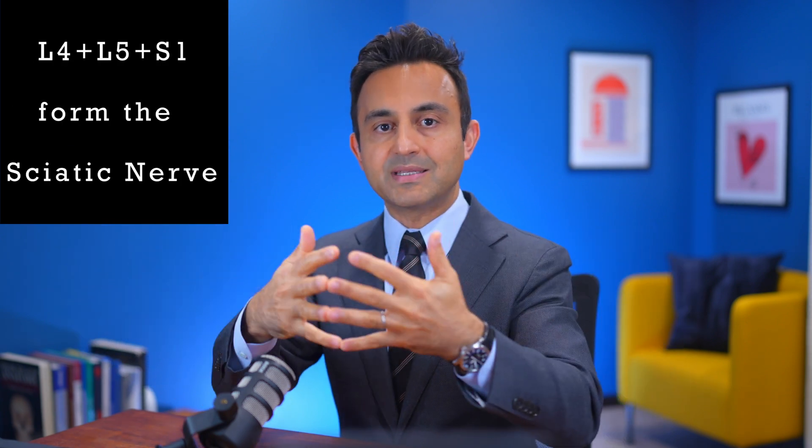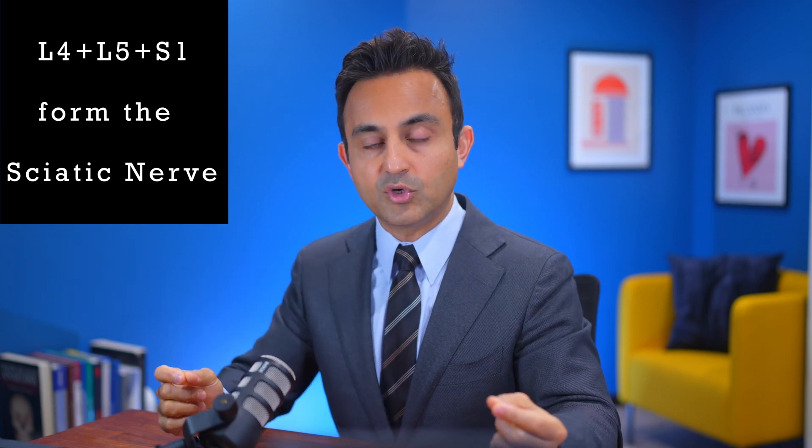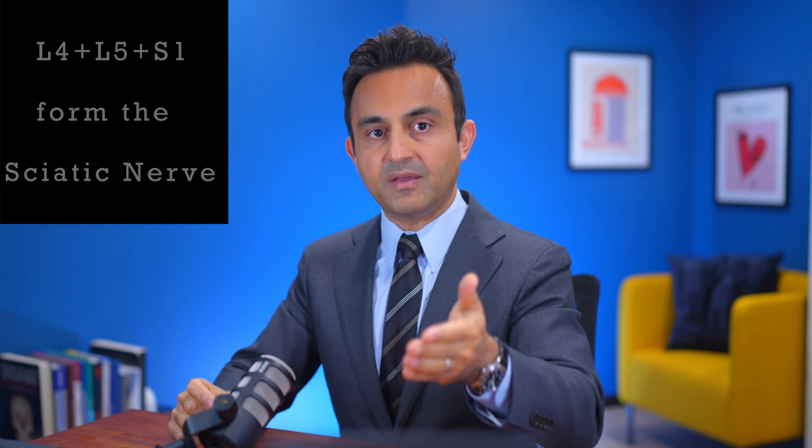Here's an important tip: the L4, L5, and S1 nerve roots combine together deep in the pelvis to form the sciatic nerve. So radiculopathy of the L4, L5, and S1 nerve roots can be called sciatica. On the other hand, since the L3 nerve root is not a part of the sciatic nerve, therefore technically speaking, L3 radiculopathy cannot be called sciatica. That is the key difference between the terms radiculopathy and sciatica — sciatica is just a special subtype of radiculopathy.